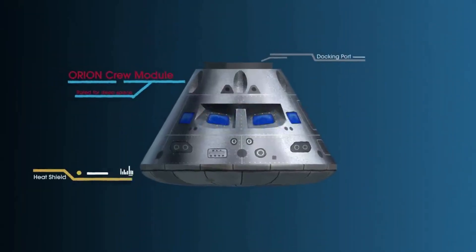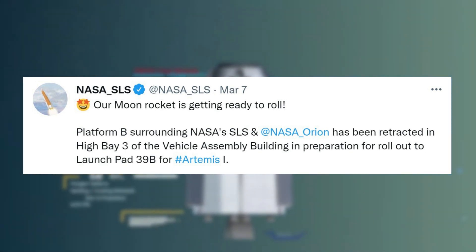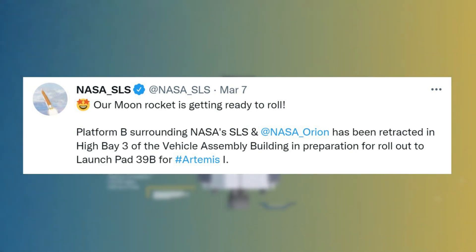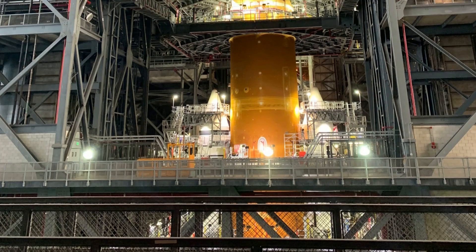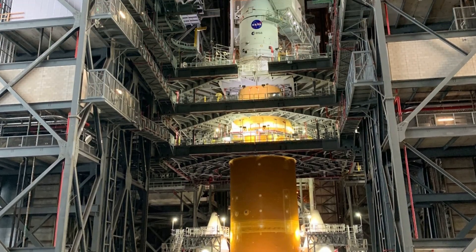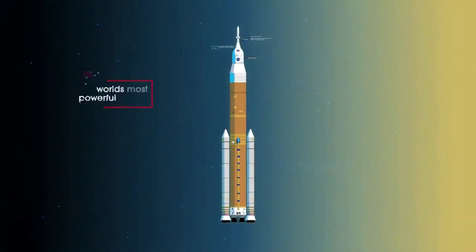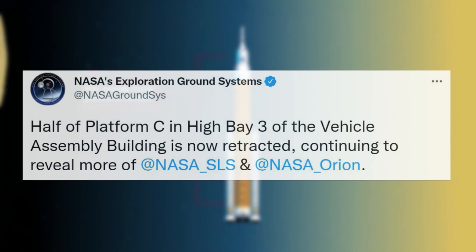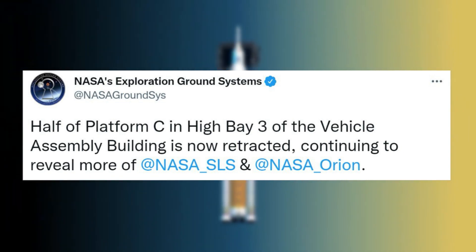Most recently on March 7, NASA tweeted saying: our moon rocket is getting ready to roll. Platform B surrounding NASA's SLS and Orion has been retracted in high bay 3 of the vehicle assembly building, in preparation for rollout to launch pad 39B for Artemis 1. This included an image of the fully stacked Space Launch System surrounded by different platforms. Just hours ago, NASA provided another update mentioning that half of platform C in high bay 3 of the vehicle assembly building is now retracted, continuing to reveal more of the SLS and Orion.